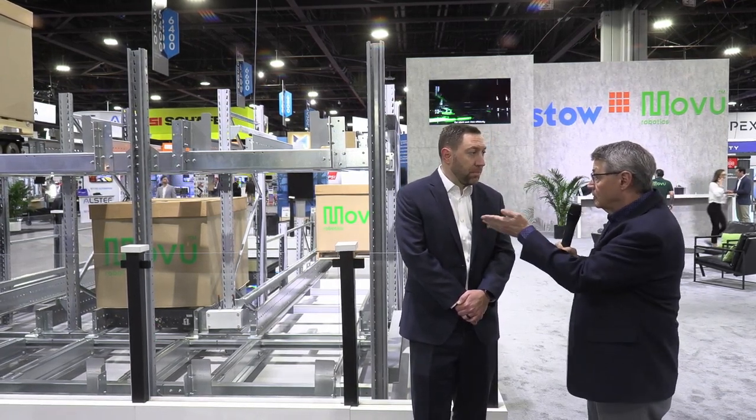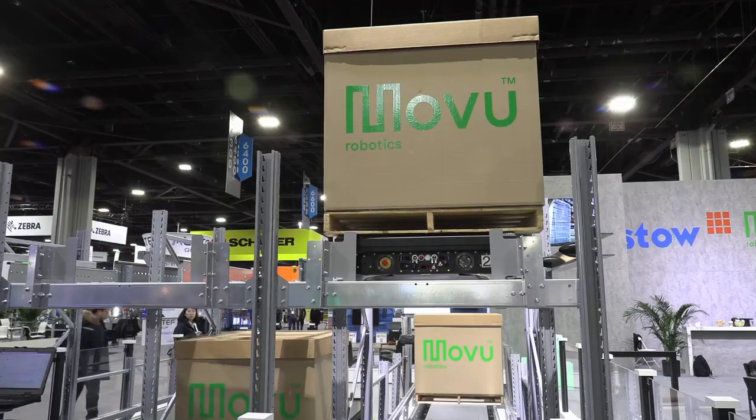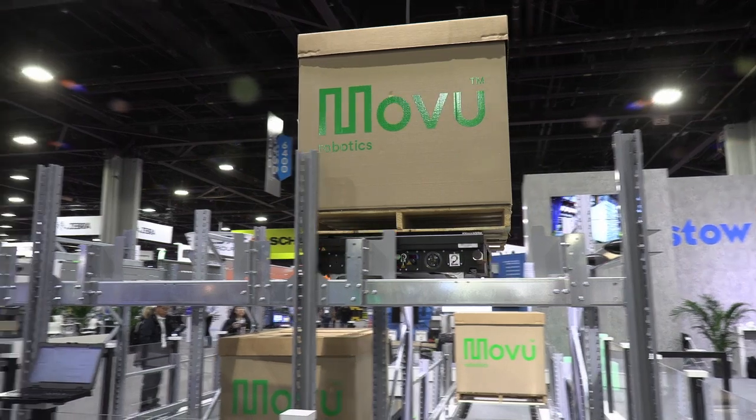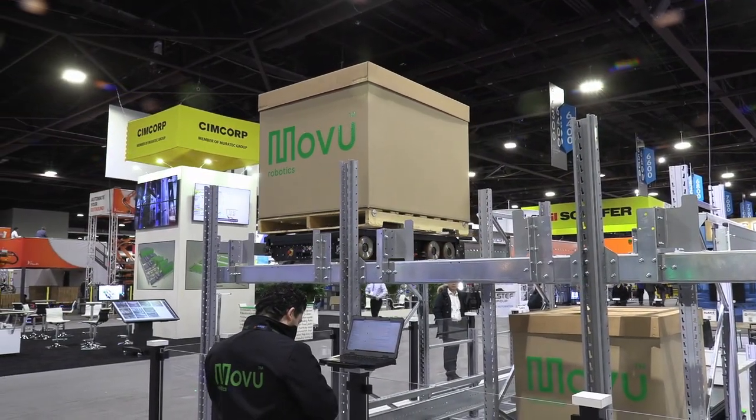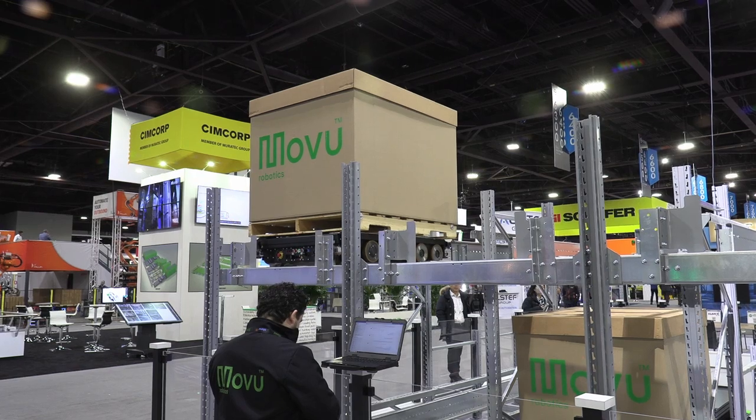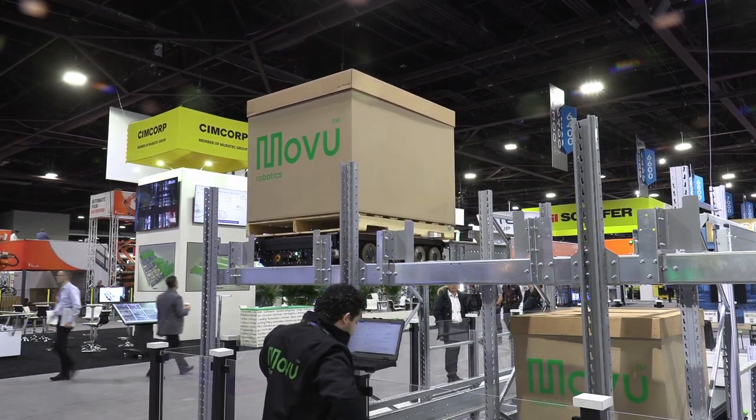And what do you have on display behind us? So this year we're displaying our Atlas, which is a pallet shuttle, fully autonomous. And we also have an AMR handling pallets, and then we also have a bin and tote shuttle that we can show you a little bit later.